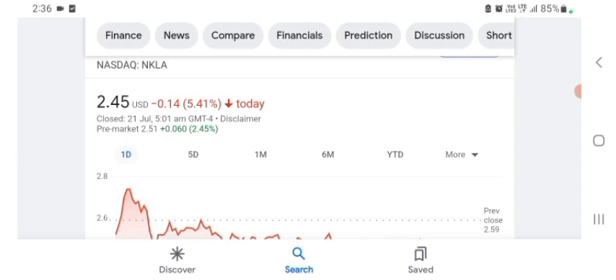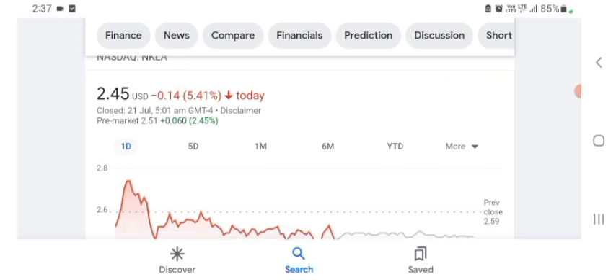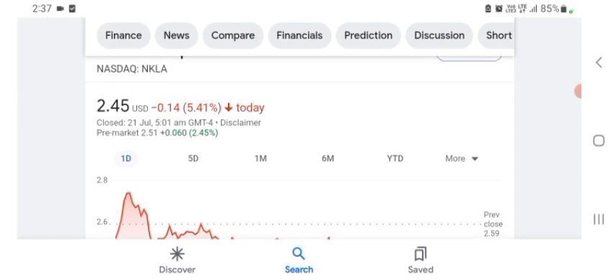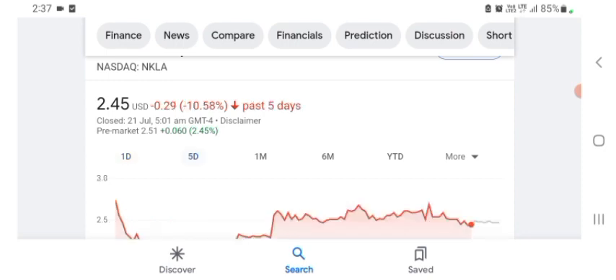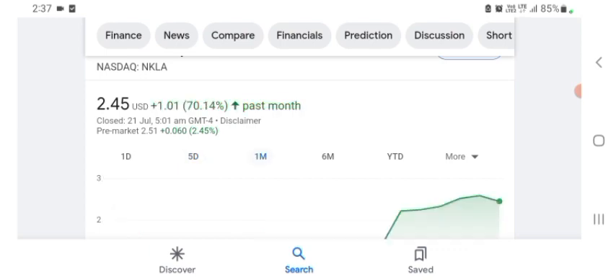I'm just here to take a look at the financial chart. The financials of the organization show revenue growth is good and sales growth and profit are pretty good. The stock is trading at $2.45 US dollar, with a negative 5.41% in a day. Five days before, the stock was negative 10.58% in a day. One month before, the stock was positive 70.14% in a day.